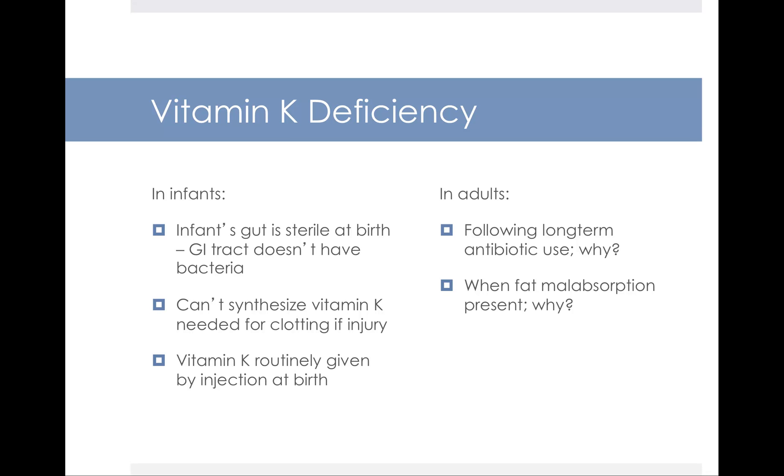After feeding for the first couple of hours, the baby starts to develop its own bacteria and its own ability to clot blood. In adults, we sometimes see vitamin K deficiency following long-term antibiotic use. Antibiotics kill bad bacteria but they also kill good bacteria, so if you're taking antibiotics for a long time, you could potentially kill the good bacteria that make your vitamin K.